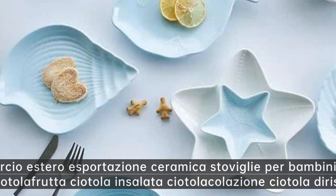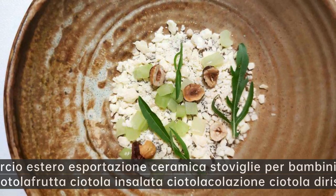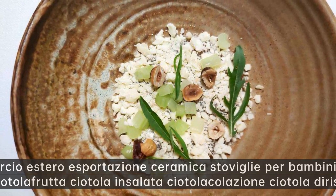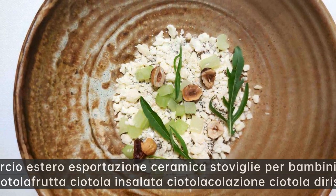Commercio estero esportazione ceramica stoviglie per bambini piccolo albero cottura — ciotola frutta ciotola insalata ciotola colazione ciotola di riso al forno.